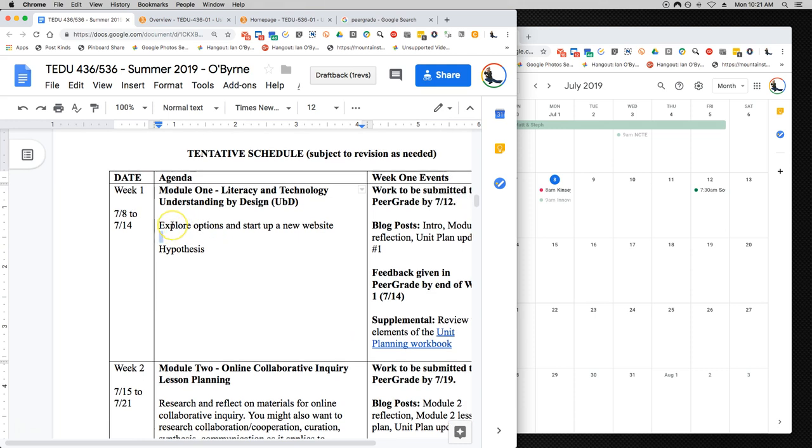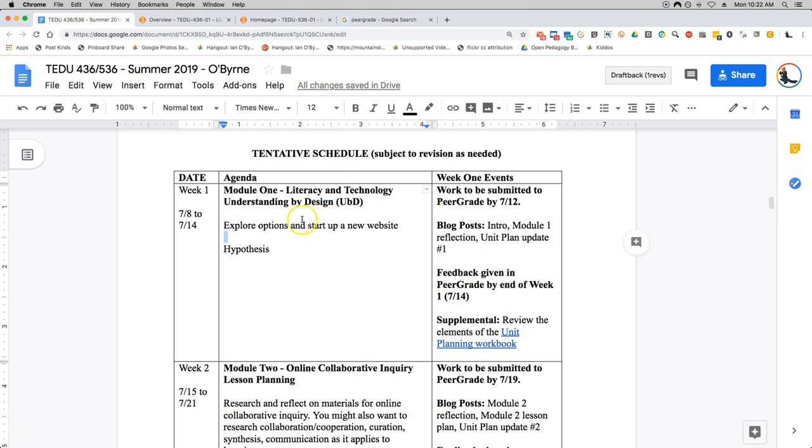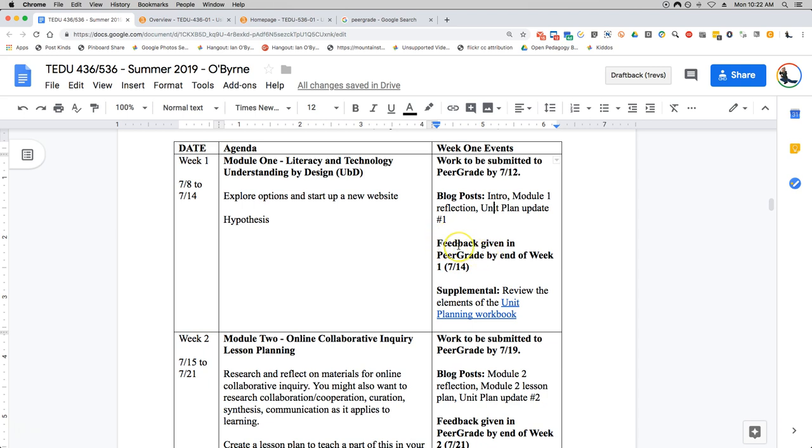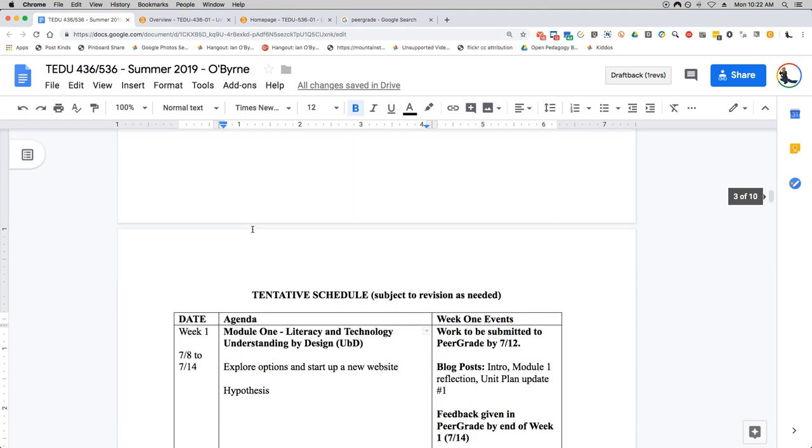Sorry to belabor this point, but I want to make sure there's zero confusion — the month is short and I know people have other things going on. So module one is looking at literacy and technology, stuff is getting submitted to peer grade by 7/12. What you're submitting is right here: the intro to yourself, module one reflection, unit plan, all of that. You're going to give and get feedback in peer grade by the end of that Sunday. Stuff is done by the 12th, submitted by Sunday, and then there's a supplemental thing to look at.